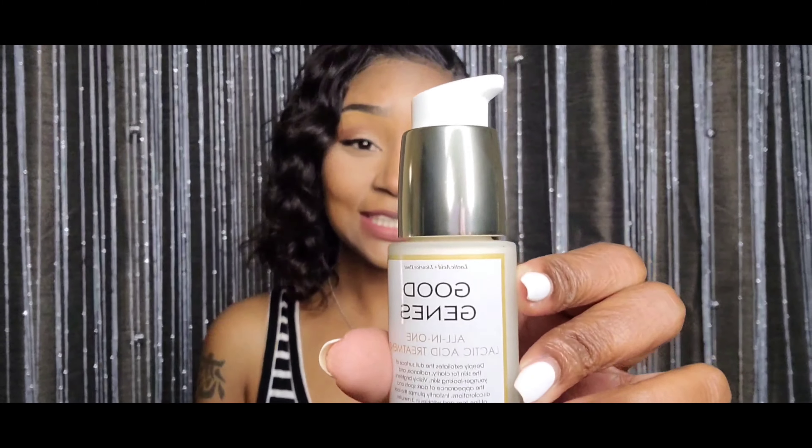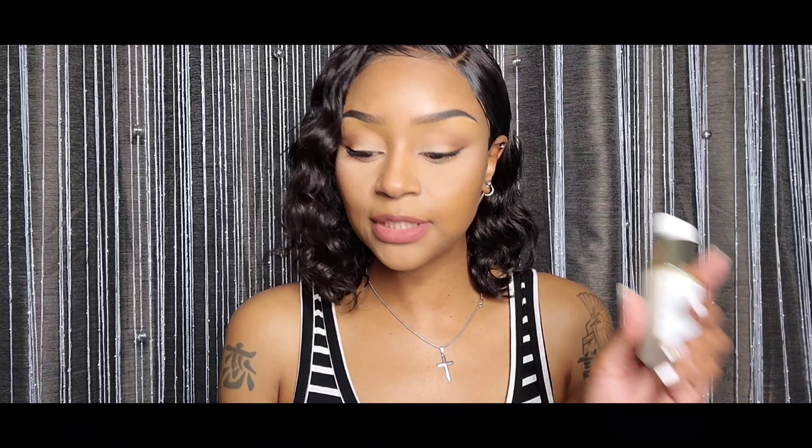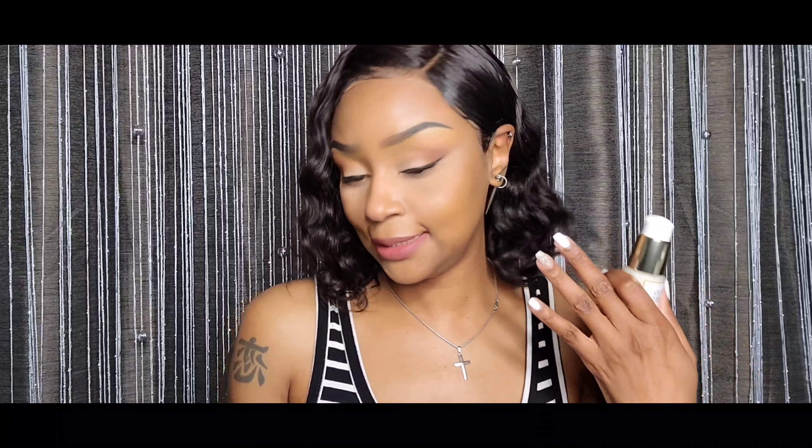The last thing from my box is Good Genes All-in-One Lactic Acid Treatment. First of all, it's eighty-five dollars — remember that. This targeted treatment rapidly exfoliates and boosts naturally youthful radiance while visibly reducing the look of fine lines, wrinkles, and dark spots. It's eighty-five dollars, so it's gotta do something right. I'm definitely gonna try it — hopefully it gives what it's supposed to give.